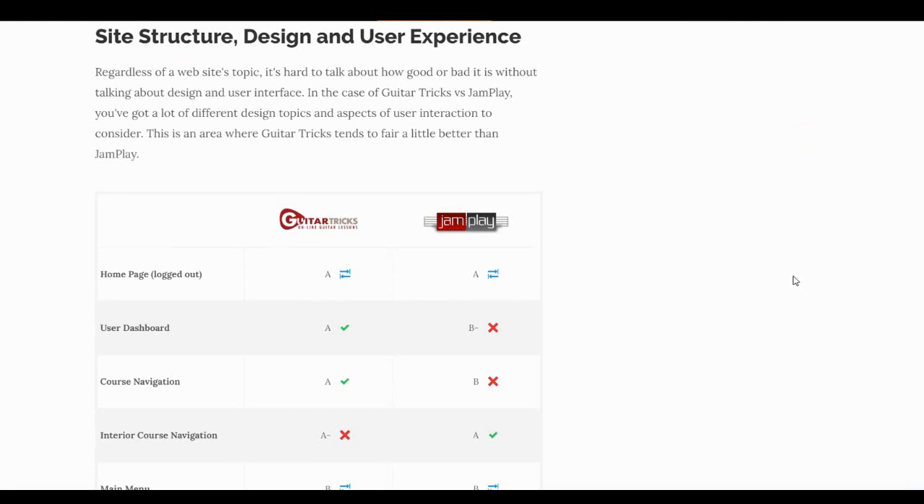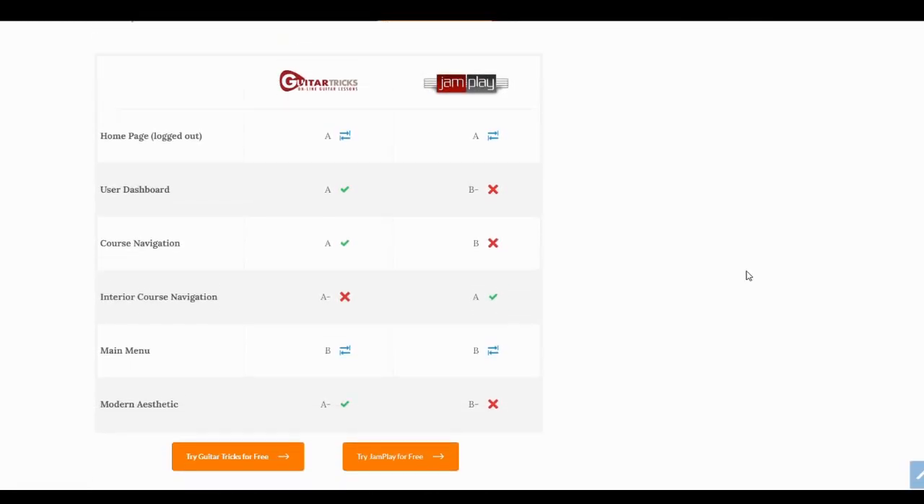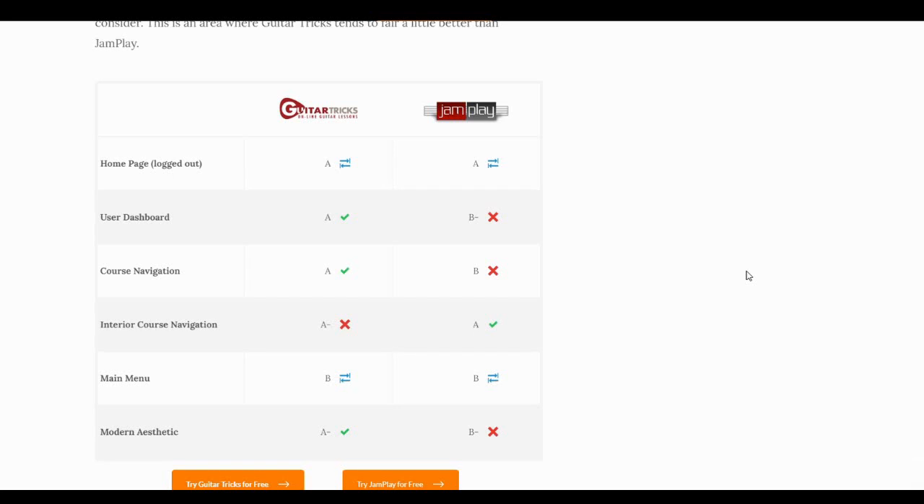This table primarily deals with site structure and user experience — the way the site is designed. Since these programs are web-based, design aspects matter as an important part of how you experience an online tool. For home page design, both are pretty good — you're not going to mess that up too badly, especially since users don't spend a ton of time there before logging in. Once you get to the user dashboard, Guitar Tricks is a lot clearer and easier to understand. JamPlay isn't bad, but it's a little less updated and not quite as clear on where to start.